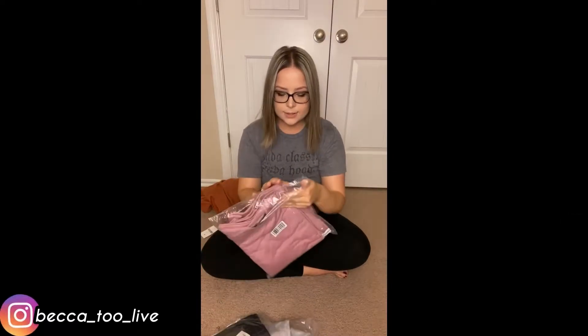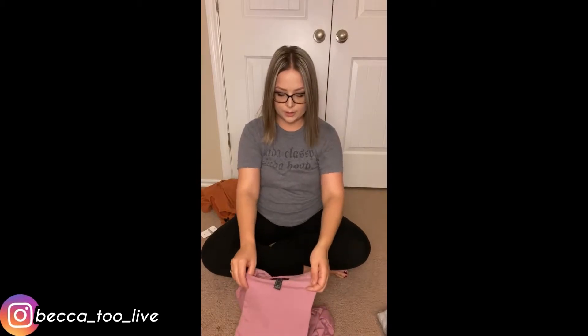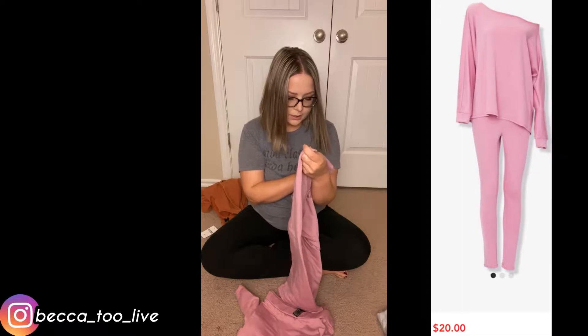What's next? So I got a set — I actually got two sets of the same thing because I thought it was so freaking cute. There's no way I wouldn't like it. So the pink one, I got a size small.